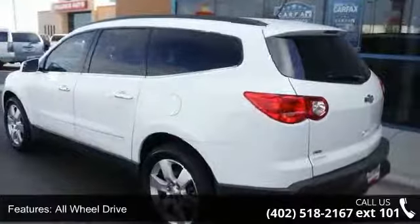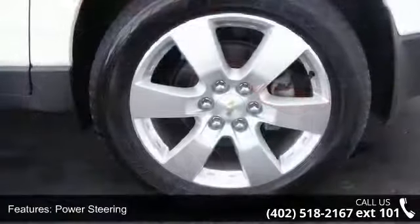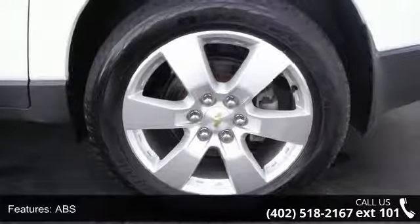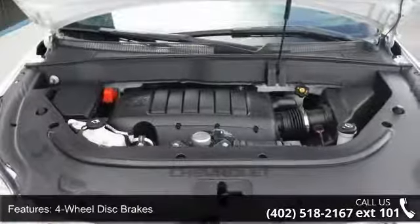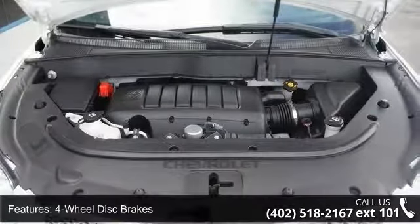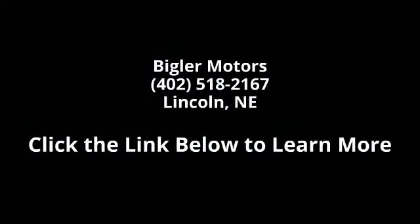Let us put you in the driver's seat today. Call or click to contact our dealership. We'll do it. Thank you.